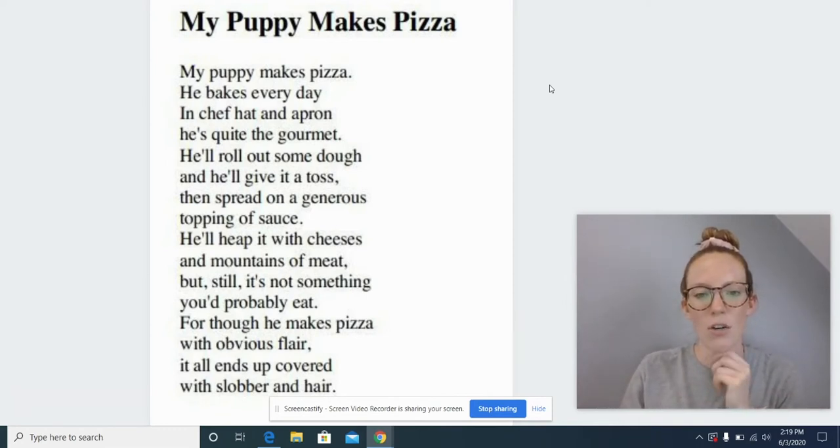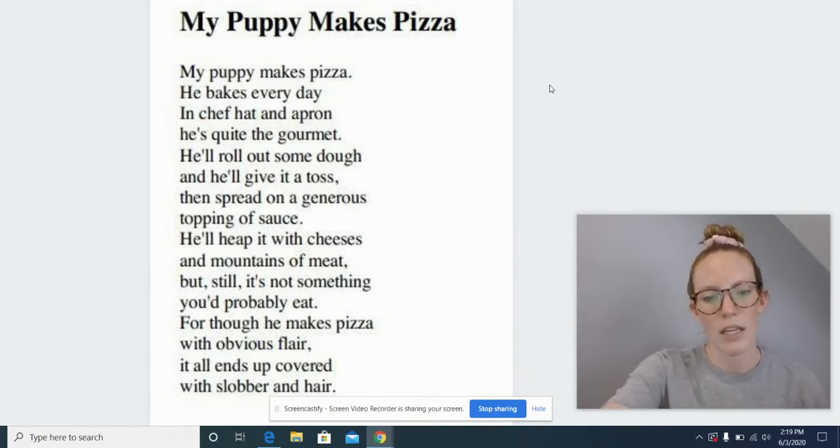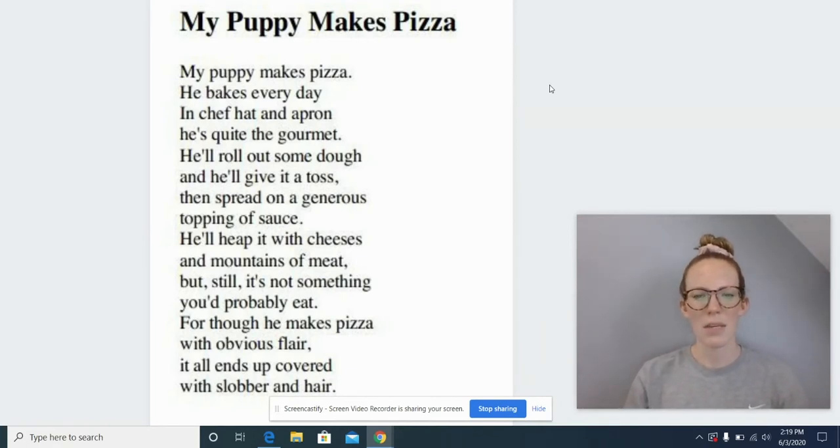Does the G say guh or juh in this word? Let's try it both ways. Gen-er-us. Generous. Does that make sense? Then spread on a generous. No. Does it sound right? No. All right, I'm glad we're triple checking, but we need to now make sure that we're trying that letter a different way. So what's the other sound G can make?